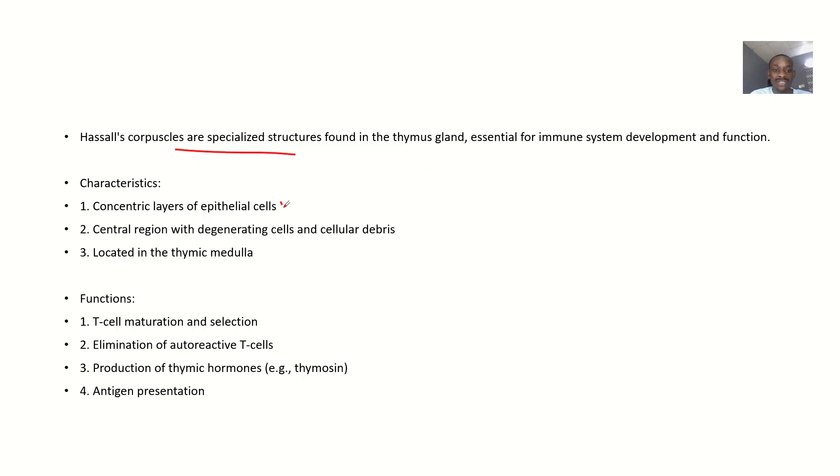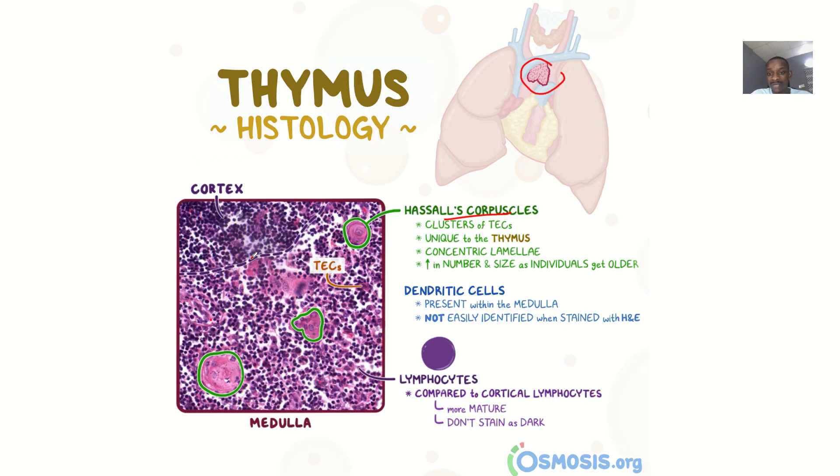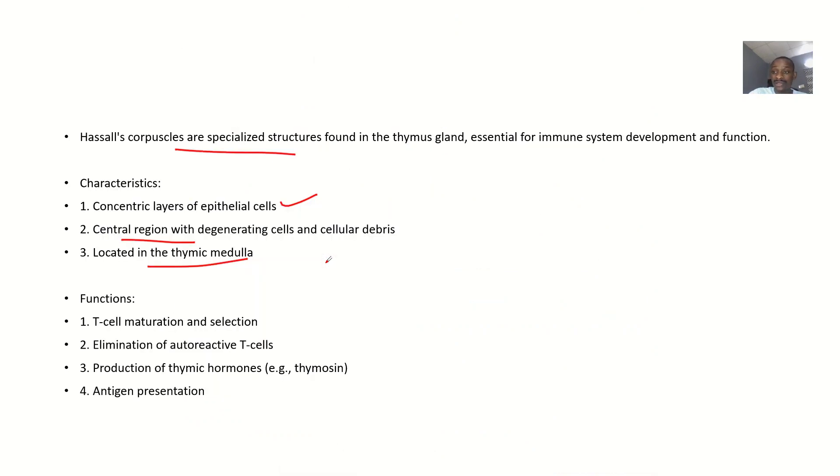Characteristics: they are a concentric layer of epithelial cells. Their central region contains degenerating cells and cellular debris. They are located in the thymic medulla. Looking at the thymus enlarged here, you can see the Hassall's corpuscle, and inside it you have all those degenerating cells and debris.